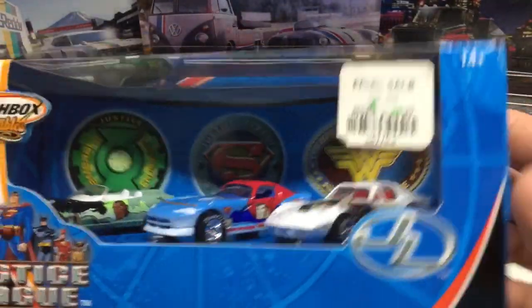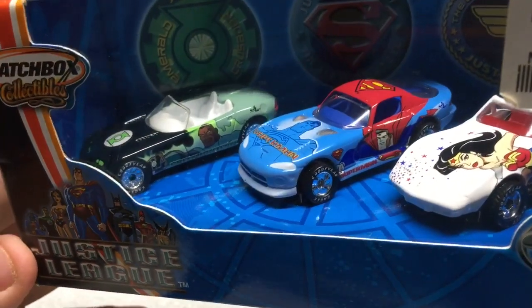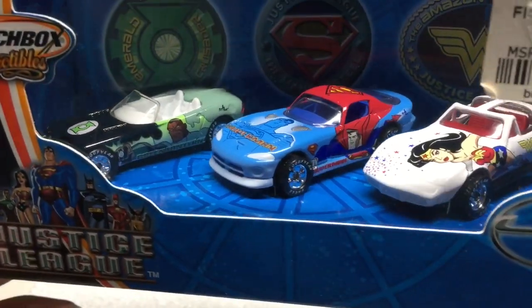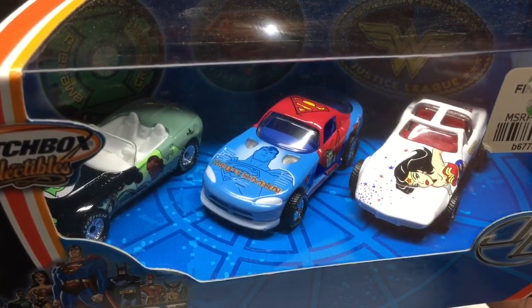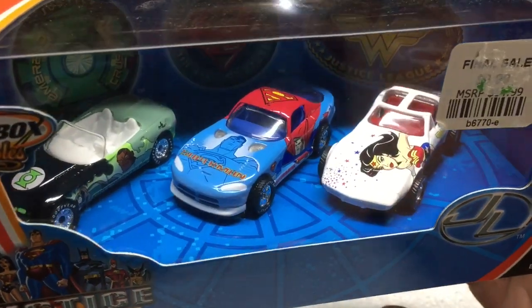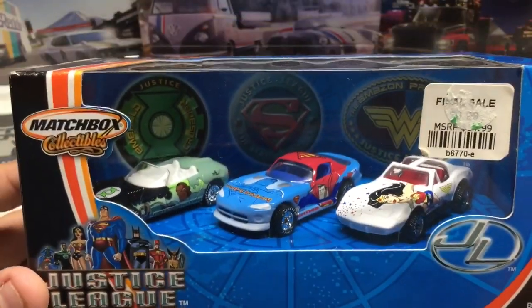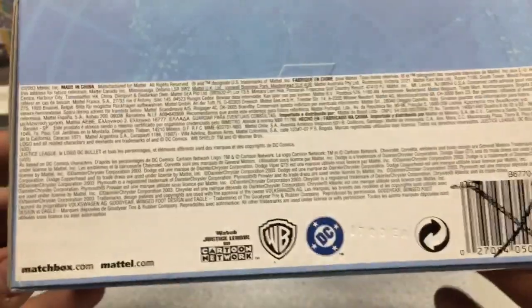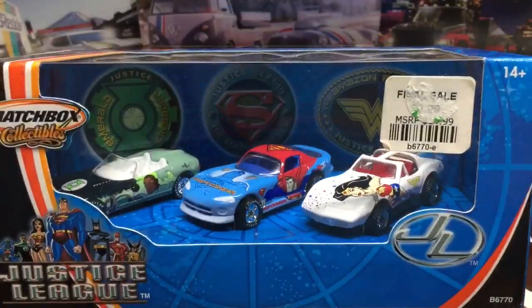The last one is another Matchbox Justice League set with some different characters — Superman, Wonder Woman. Amazing graphic work with rubber tires and metal body. I like the character cars, and these sets are nicer because they're all rubber tires and metal. A lot of times character cars don't get rubber tires, but these show pretty well.